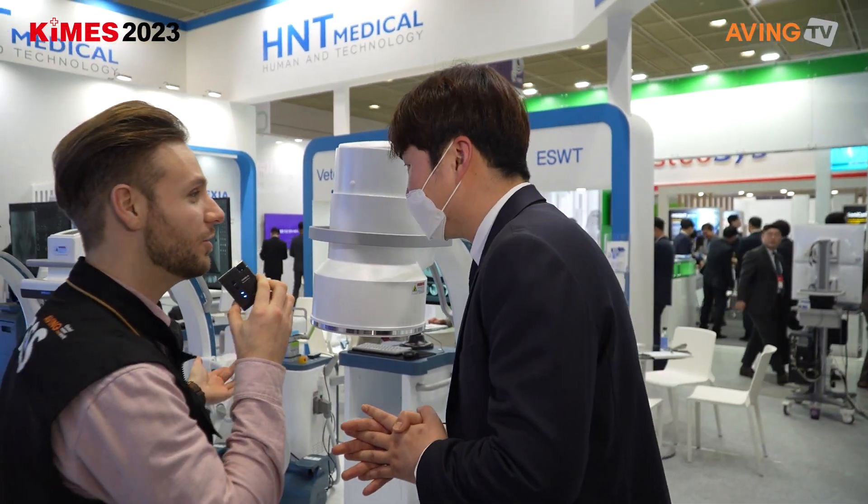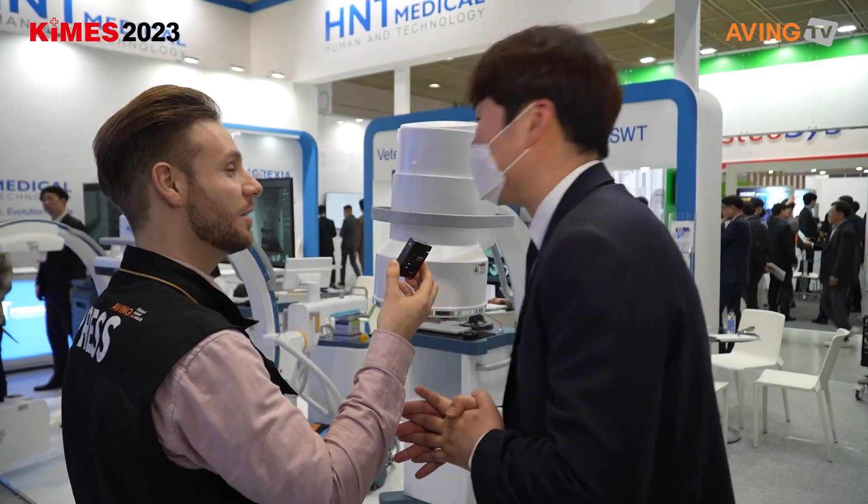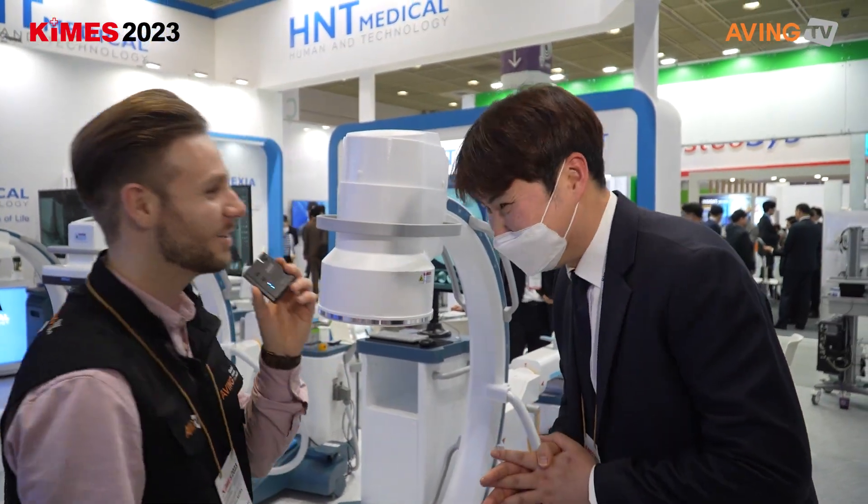Do you want to show us something else? No, this is all we have. Thank you.